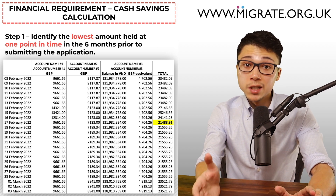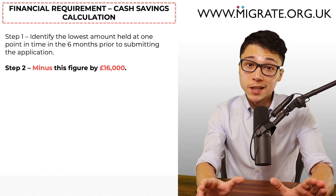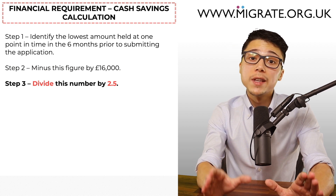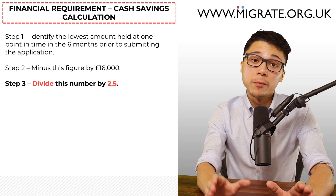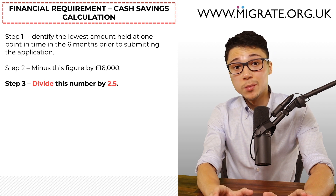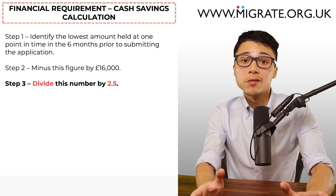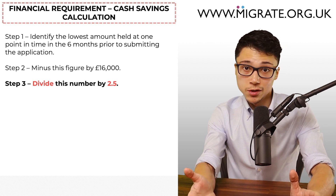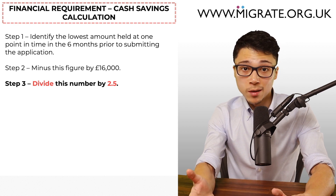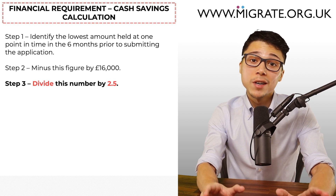Step two: minus this figure by £16,000. Then finally, step three: divide this number by 2.5. The result will be the cash savings gross annual income figure which can be included in the financial requirement. There are numerous cash savings requirements and caveats which we will discuss in another video, such as where cash savings relied on are proceeds of a sale of a property or investments. For a comprehensive written account of the cash savings requirements, including written examples, feel free to browse our cash savings article at www.migrate.org.uk.